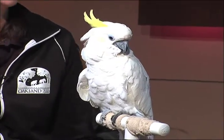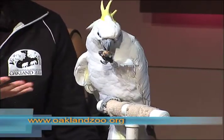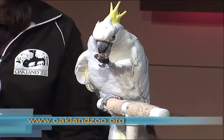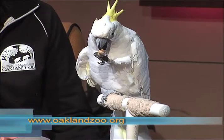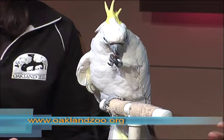Memberships at the Oakland Zoo are available year-round. I'm going to give Jenny a treat. A membership is like a treat for your family — you get free parking and free admission to the zoo for a full year, plus discounts on programs like family overnights and camp. You can get more information on the memberships and everything about the Oakland Zoo at oaklandzoo.org.